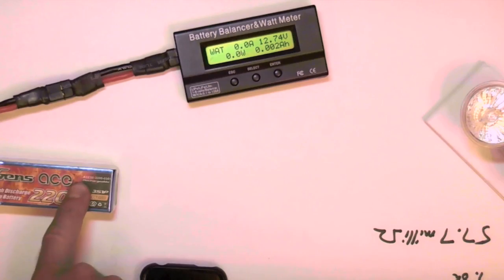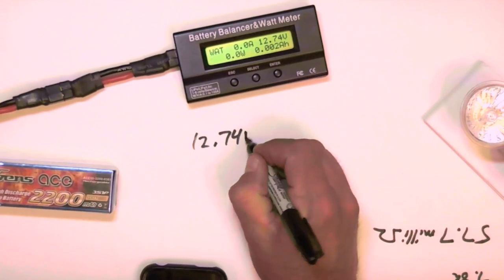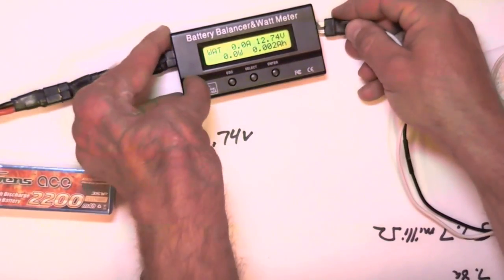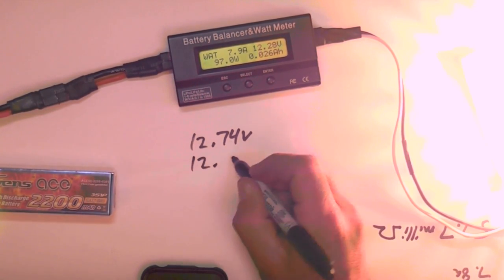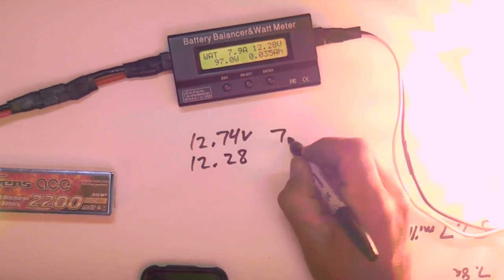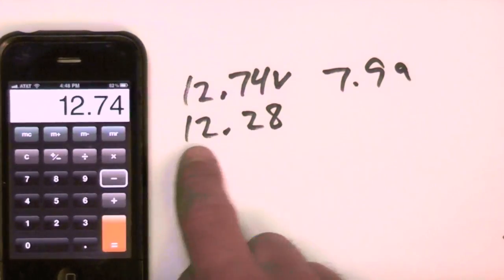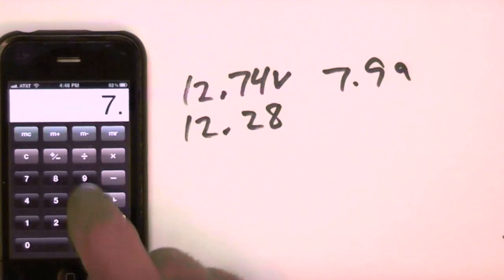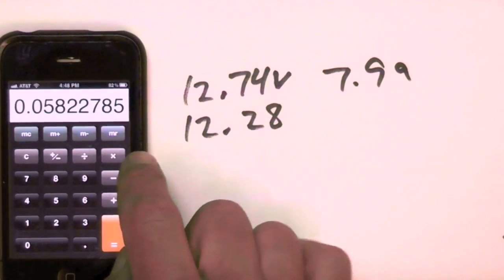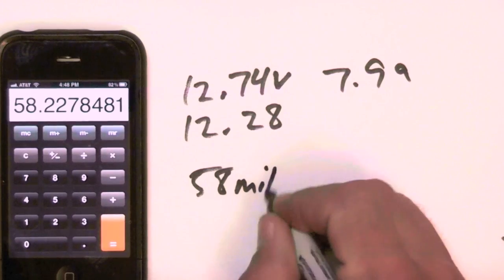Now I'll test this Genzase 55C battery with about 50 flights on it. The no-load voltage is 12.74 volts. Apply the 100-watt test load and count down 10 seconds. The loaded voltage is 12.28 volts and the amperage is 7.9 amps. The math: 12.74 minus 12.28 equals 0.46 volt drop, divided by 7.9 amps equals 0.058 ohms, multiplied by 1000 equals 58 milliohms.